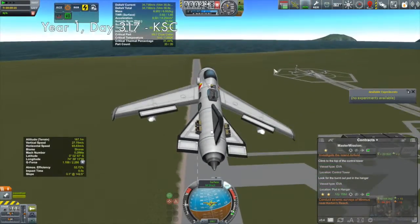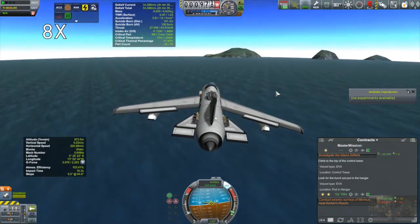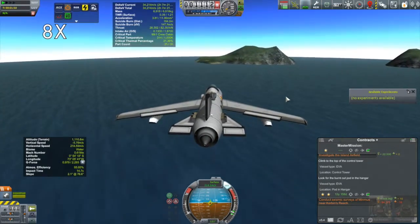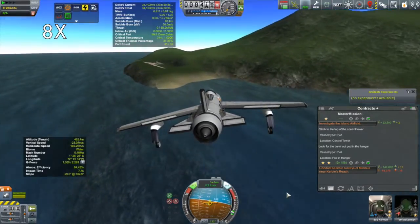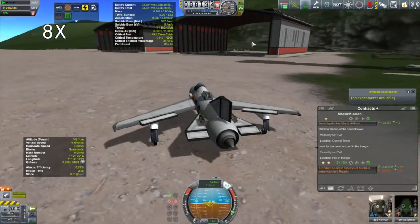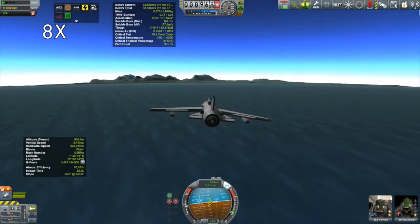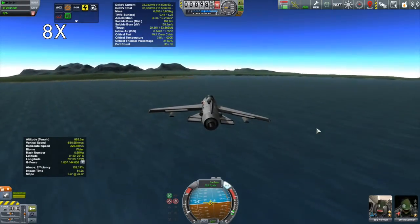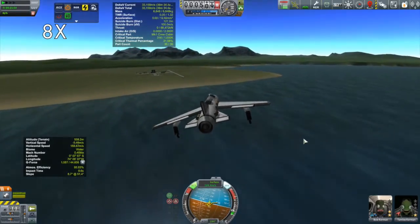Finishing off that contract freed up another slot, and I saw a mission to go over to the island airport and visit the anomalies there. So here we have Tamley and Bob taking the short flight over to the island airport. Once we landed, it was just a matter of Tamley checking out the burnt-out capsule in the hangar, Bob checking out the top of the control tower, and then turning around and heading back. I'm not going to give up on a mission this easy - if it's going to give me a mission I can do for free with a vehicle I had sitting in the hangar, only costing a little fuel, I'm all over that.